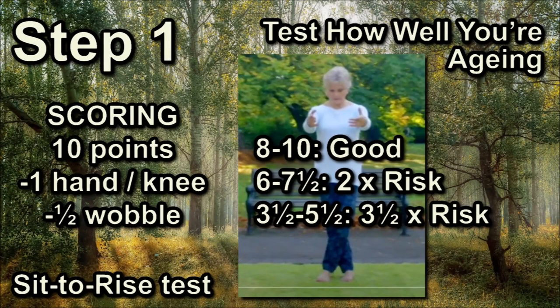The scoring system is easy: you start with 10 points and lose one point every time you have to use a hand or a knee. If you wobble, you lose half a point. If you scored 8–10, you're more likely to have a long and healthy life. If you scored 6–7.5, you're about twice as likely to have a shorter life. For people who scored 3.5–5.5, they have about 3.5 times the risk of not having a very long life. If you scored low, don't worry — it's not a death sentence.